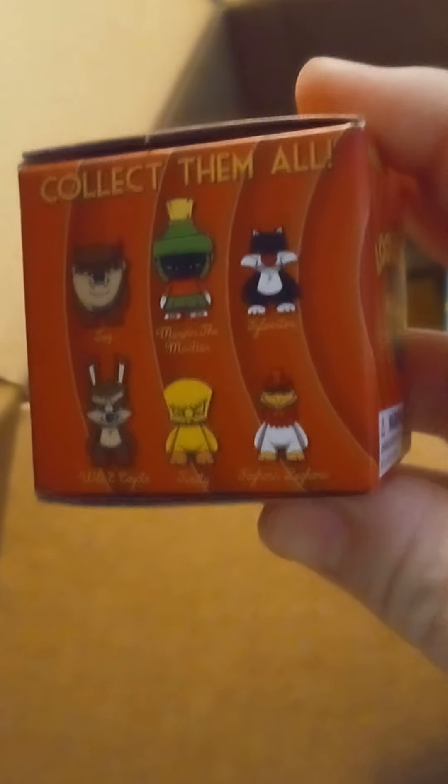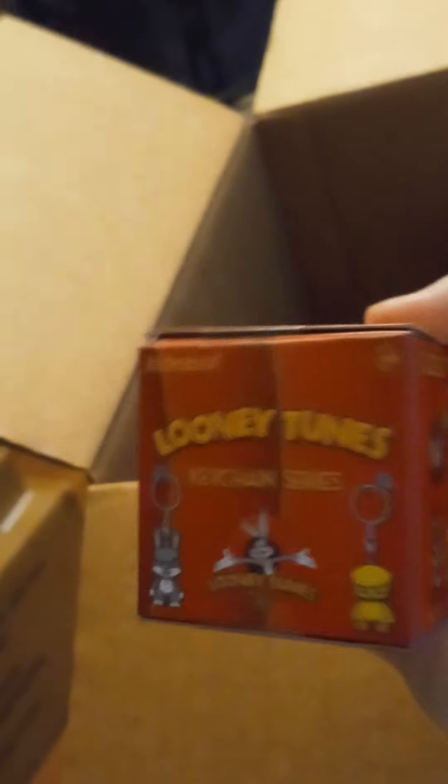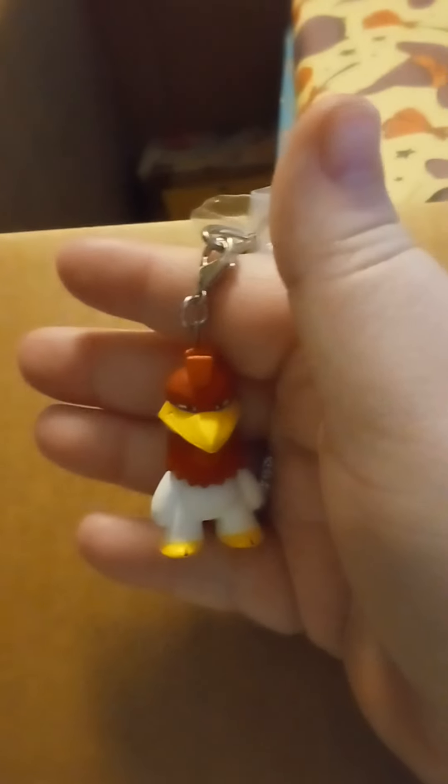Next up I got this little box by Kid Robot. Oh, where did you find these? These are cool — I really want the Tweety Bird. Let me see... I got Foghorn Leghorn, which is pretty cool because this was like my dad's favorite character. He used to do the voice all the time, so that has a special meaning to me. Thank you for that.